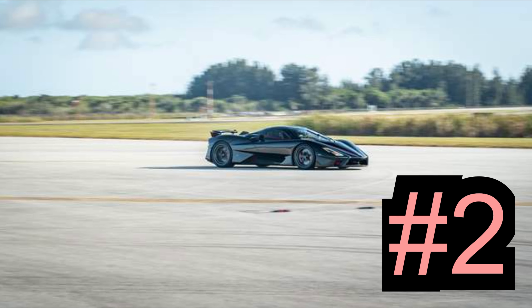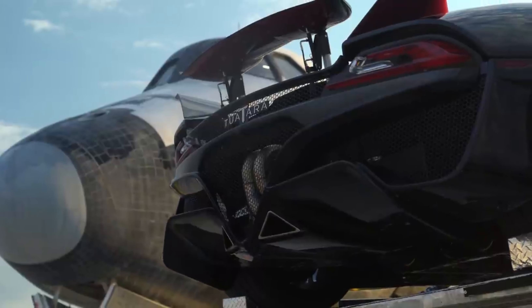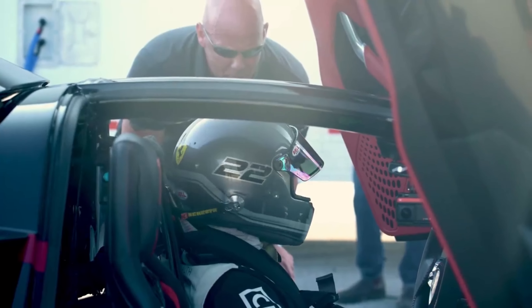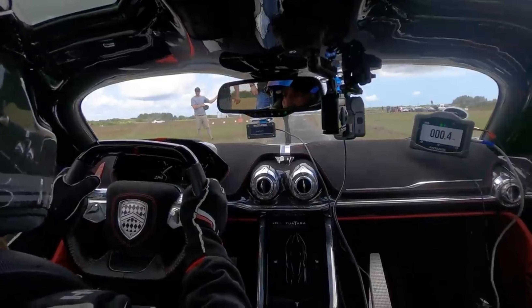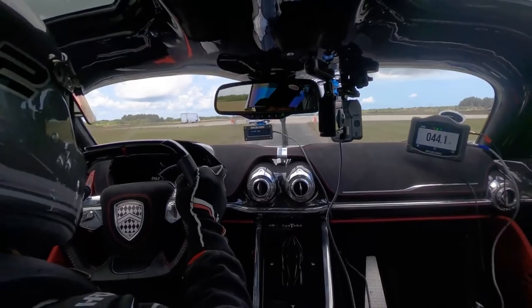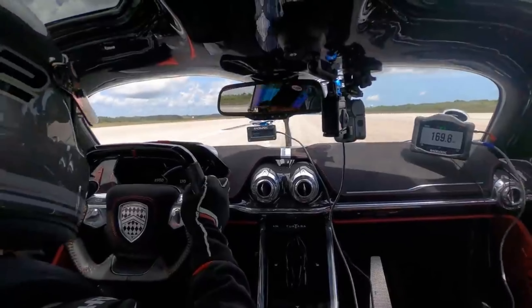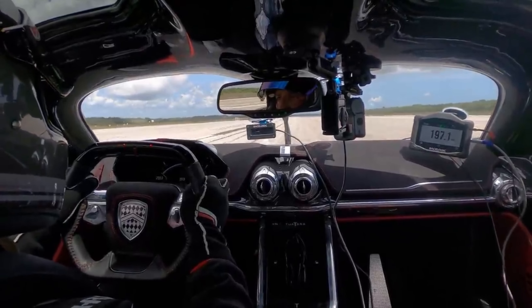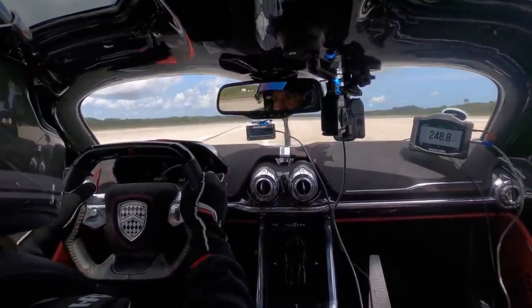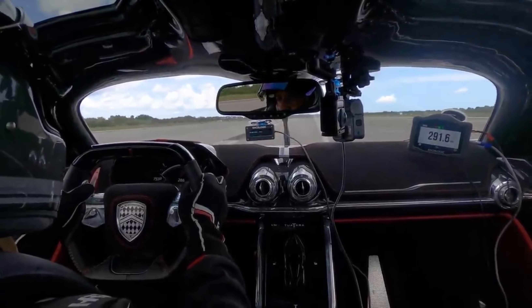Number 2: SSC Tuatara, 295 miles per hour. Having clinched the record once, SSC is out to do it again. However, after wrongly claiming in 2020 that the Tuatara had reached 316 miles per hour, SSC went back and started again, determined to provide clearer evidence of the car's abilities. In 2021, that resulted in a two-way average of 282.9 miles per hour, but in late May 2022 it went a step further, hitting 295 miles per hour on a single run. Power for such speeds comes from a 5.9-liter twin-turbo V8 putting out 1,726 BHP to the rear wheels of the 1,247-kilogram carbon fiber hypercar.